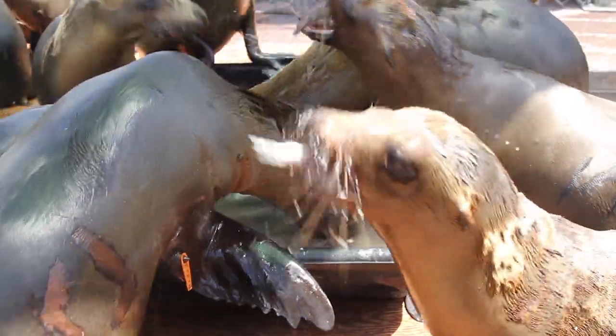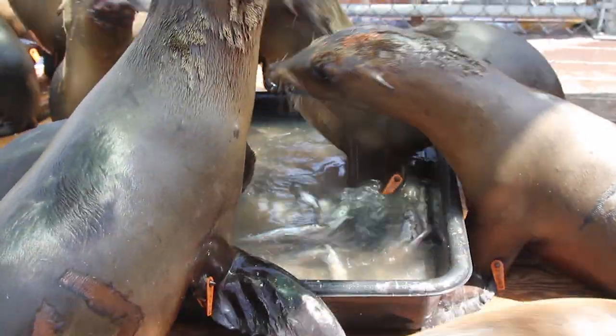Once they are fully recovered, volunteers go out to the Channel Islands to release the sea lions. The release is the best part. They partner with Island Packers out at Ventura Harbor, who take them out to the Channel Islands.